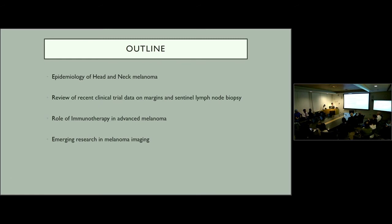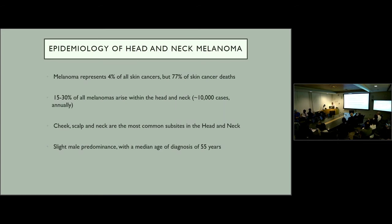Today I wanted to review: the epidemiology of head and neck melanoma; recent clinical trial data on margins and sentinel lymph node biopsy; the role of immunotherapy in advanced melanoma; and emerging research in melanoma imaging. Melanoma represents 4% of all skin cancers but the overwhelming majority of skin cancer deaths. About 15 to 30% of all melanomas arise within the head and neck, representing about 10,000 cases a year. The cheek, scalp, and neck are the most common sub-sites, with a slight male predominance and median age of diagnosis at 55.